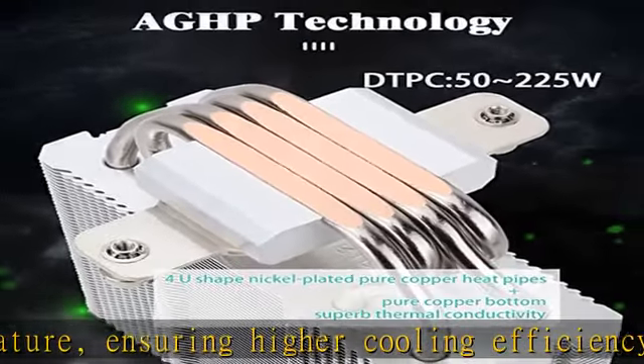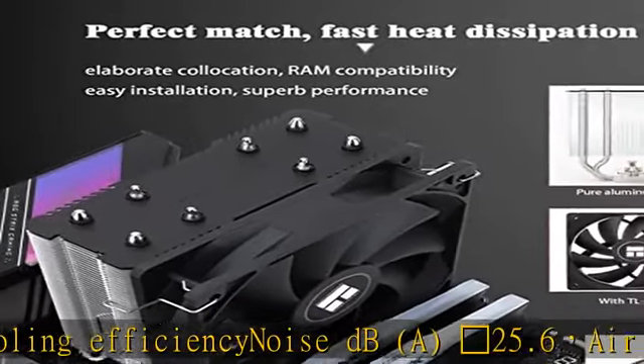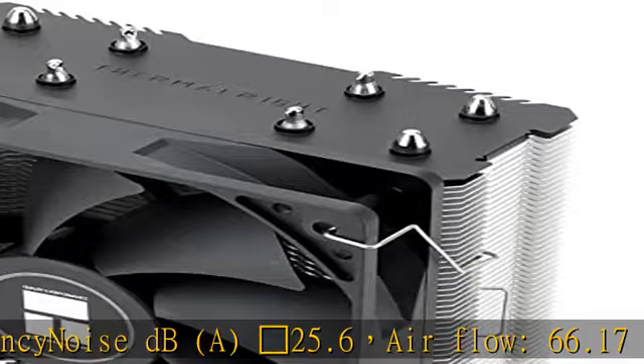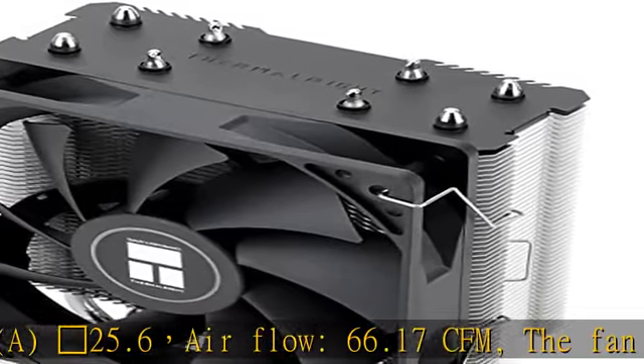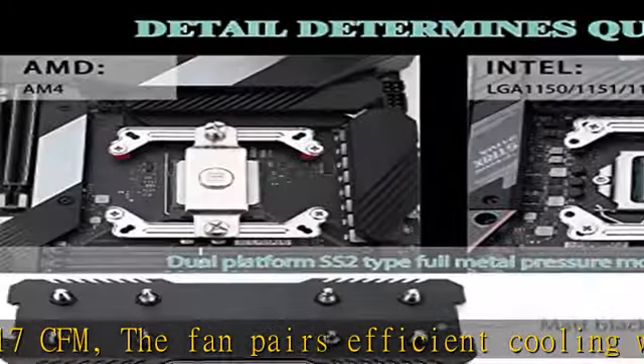CPU socket support: Intel 115x, 1200; AMD AM4. 4x 6mm heat pipes and copper plate base ensure greater heat dissipation and superior cooling performance for mainstream builds.